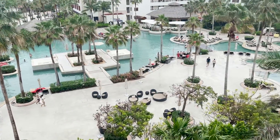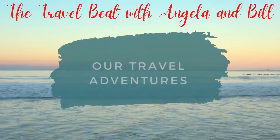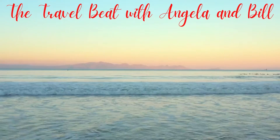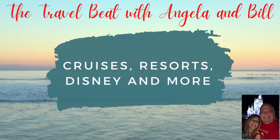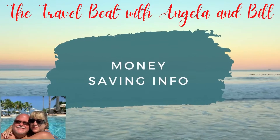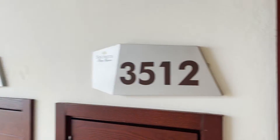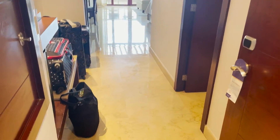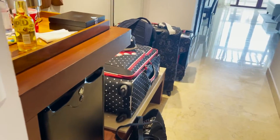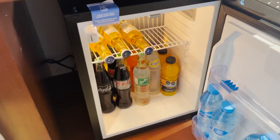Please drop any comments or questions you may have below. Thank you for watching The Travel Beat with Angela and Bill. I am Bill and I'm going to take you on the room tour today. This resort is located a little north of the hotel zone in Cancun, Mexico, in an area called Playa Mujeres.